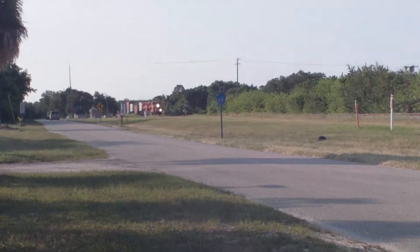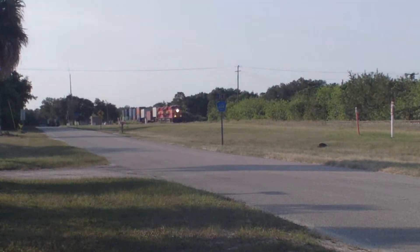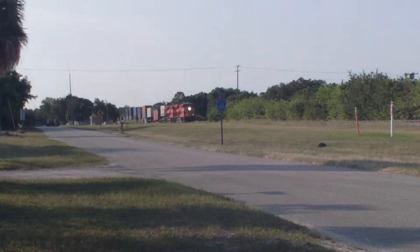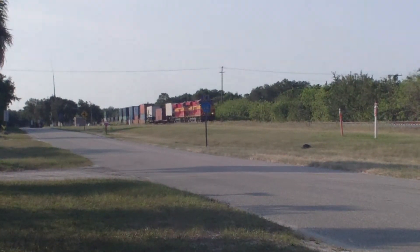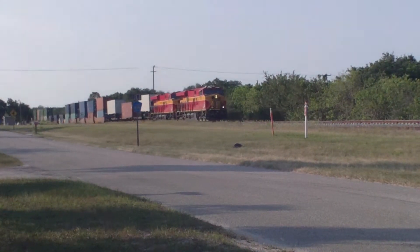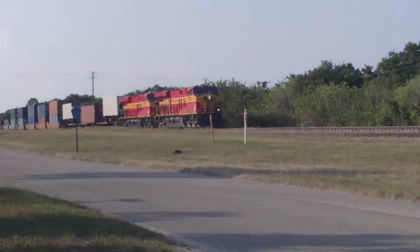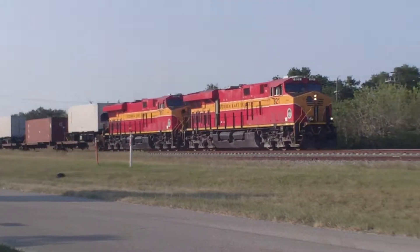The train you see here in front of you is FEC's 101. They met 202 at Micko and they've worked their way through several slow orders and work gangs, and here they come — Aaron and the ECH. The 821, the 817.